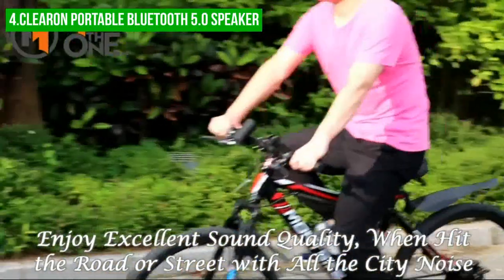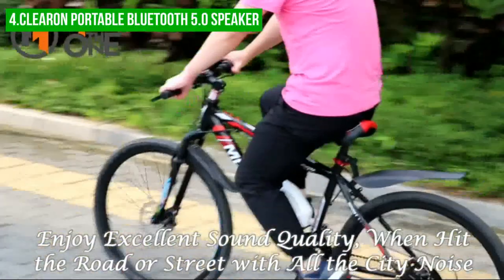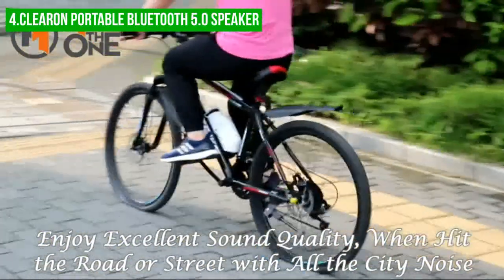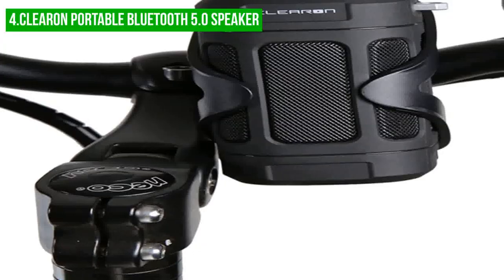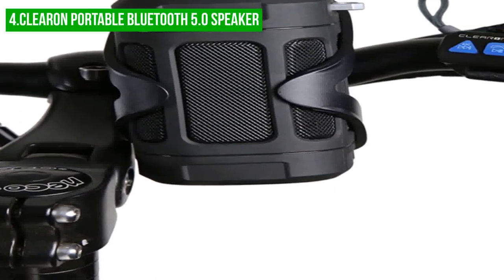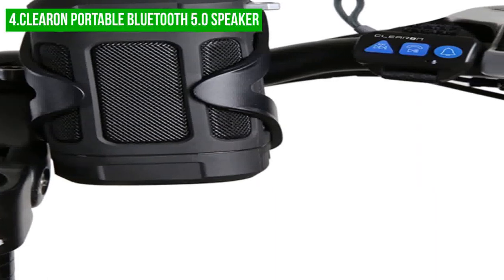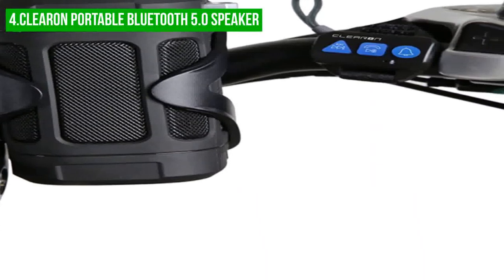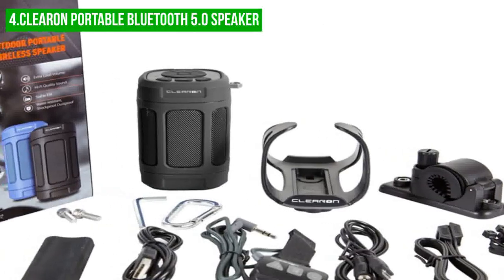The built-in rechargeable lithium battery offers up to 15 hours of playback from a single charge, making it a great choice for long rides. However, one potential drawback is that the buttons on the remote control can be small and difficult to press, especially when wearing gloves or in wet weather conditions. This can make it challenging to adjust the volume or skip tracks while riding, and may require stopping to make these adjustments.